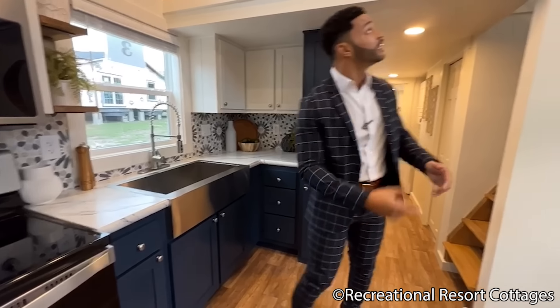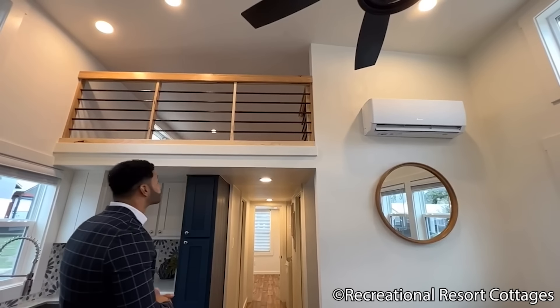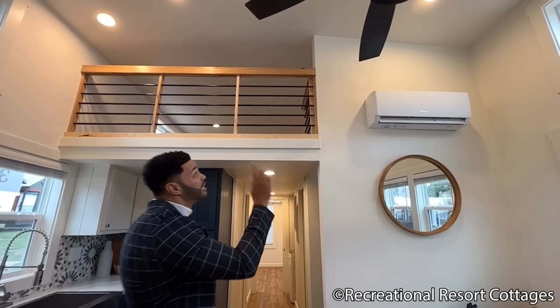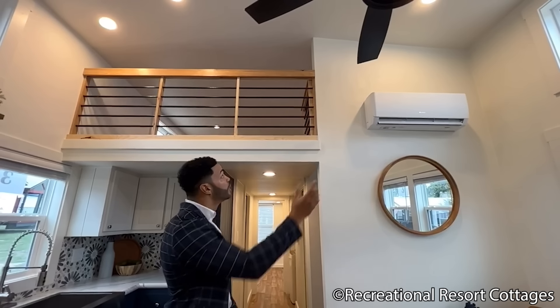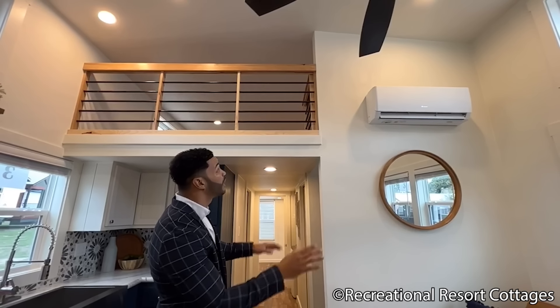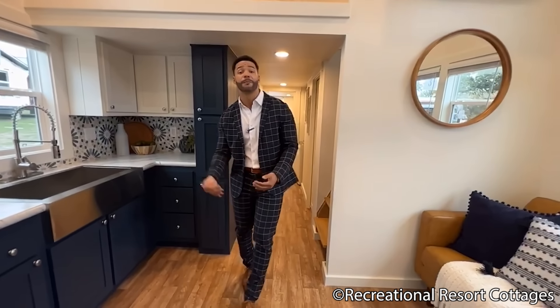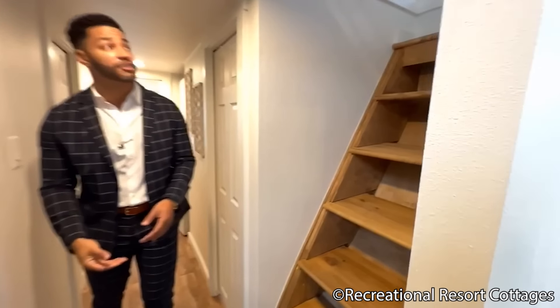Look at the loft — I told you earlier we have a double loft in this model. What I love is the exposed rebar rails with hickory tops and bottoms, plus a privacy wall walled off on the opposite side so you have privacy behind the loft area — great for sleep, storage, or whatever you need. The loft stairs are right here leading up to that double loft.